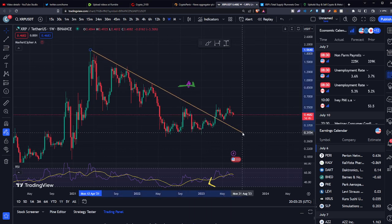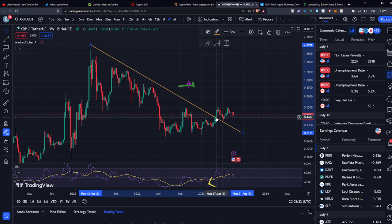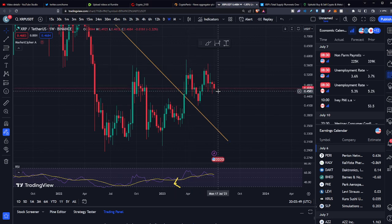That's bullish because it comes back and tests that same resistance from the past. This used to be resistance — denied on the chart here, denied, denied, denied. You know this is resistance because when it breaks through it, you see these massive green candles. It comes back, tests it, and then it keeps running.